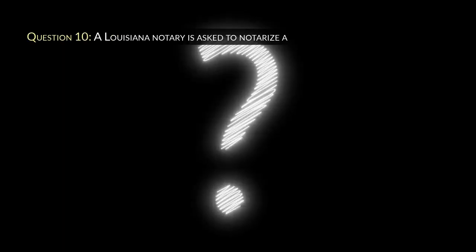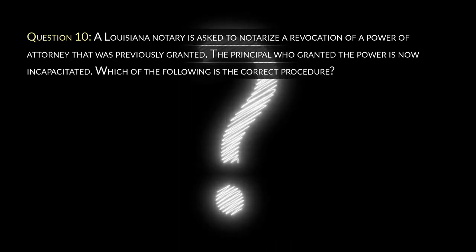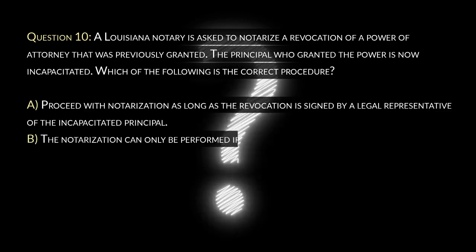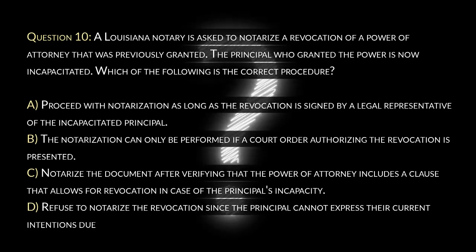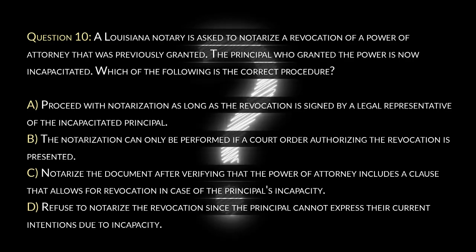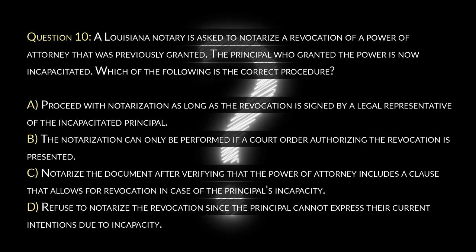Question 10. A Louisiana notary is asked to notarize a revocation of a power of attorney that was previously granted. The principal who granted the power is now incapacitated. Which of the following is the correct procedure? A. Proceed with notarization as long as the revocation is signed by a legal representative of the incapacitated principal. B. The notarization can only be performed if a court order authorizing the revocation is presented. C. Notarize the document after verifying that the power of attorney includes a clause that allows for revocation in case of the principal's incapacity. D. Refuse to notarize the revocation since the principal cannot express their current intentions due to incapacity.